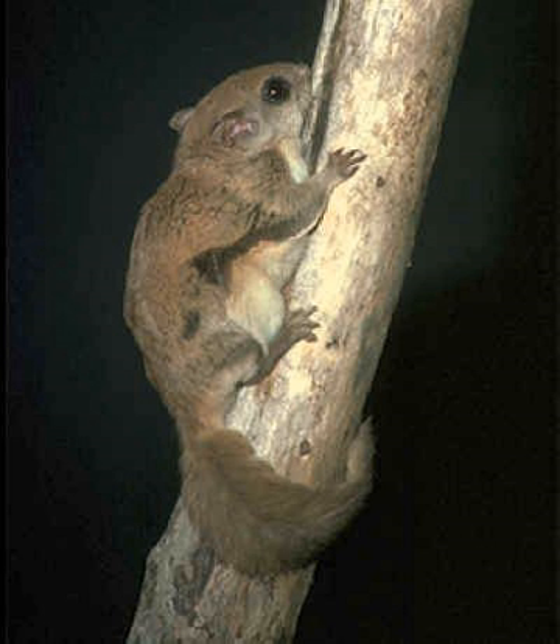The three species of New World flying squirrels, genus Glaucomys, are the only species of flying squirrel found in North America. They are distributed from Alaska to Honduras, and are similar in many ways to the Eurasian flying squirrels in the genus Pteromys.